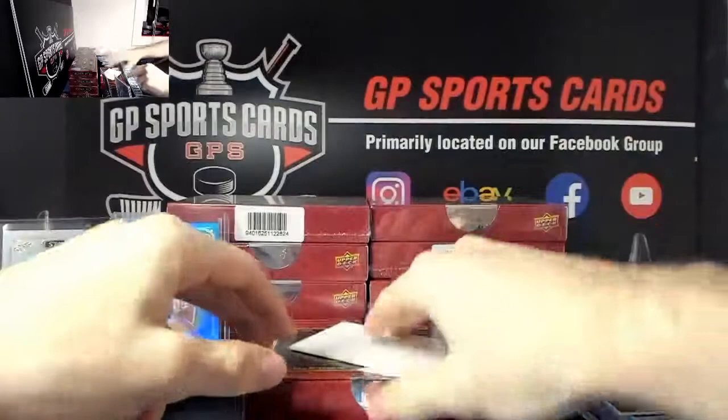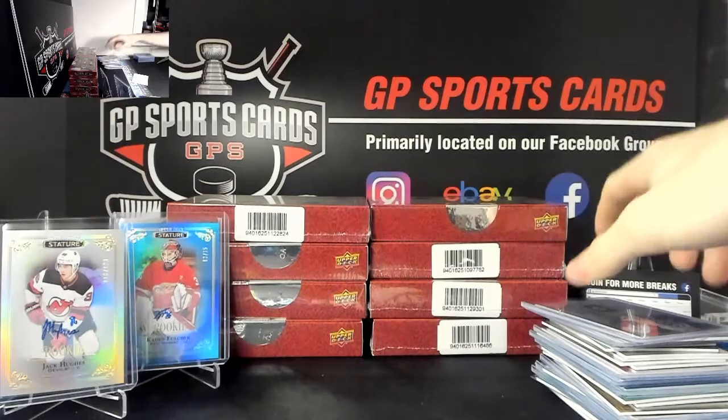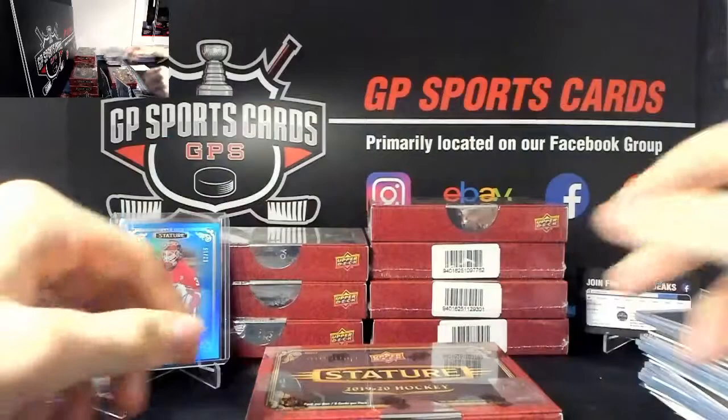And there we have it, box number four - very nice box there, solid case so far. Just to make it easy - all these teams were for sale on eBay, so everyone who bid on the eBay auctions won their player, and any card for that player in this break goes to them.